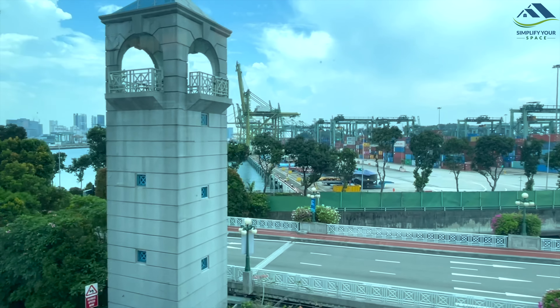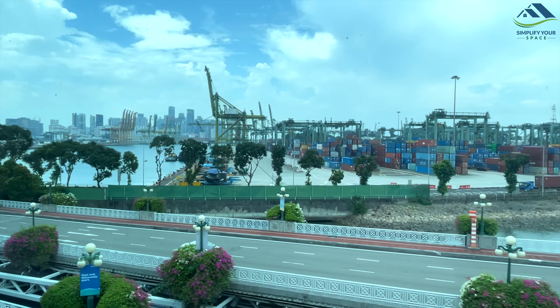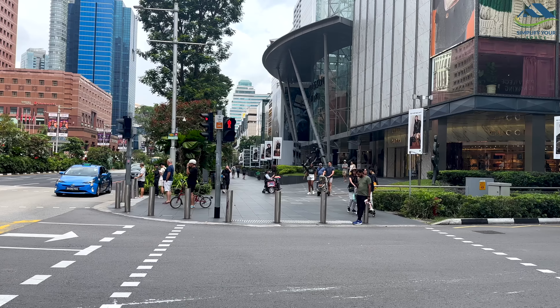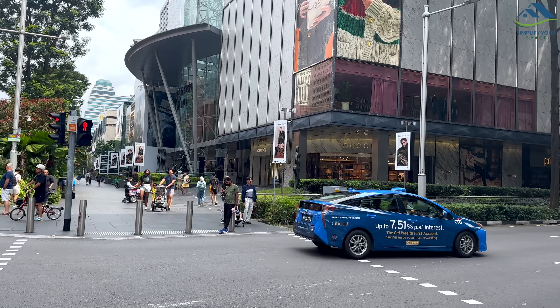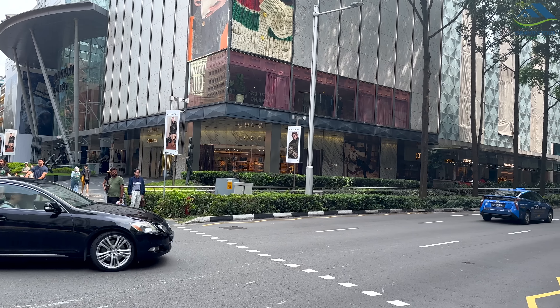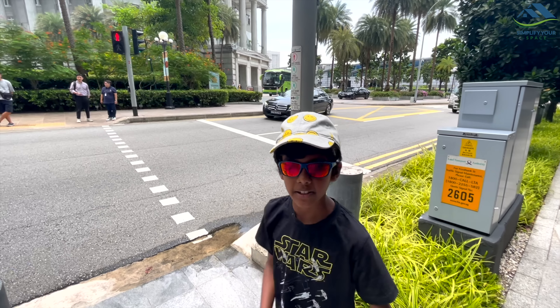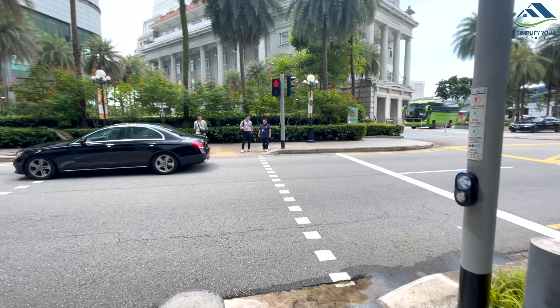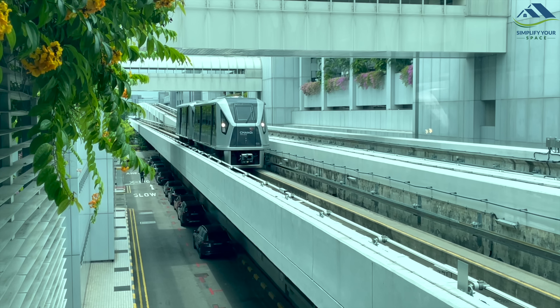What really struck me about Singapore, apart from its attractions, is its cleanliness, well-maintained roads, easy transportation and safety. It's one of the safest countries in the world with almost no crime. Even small shoplifting incidents are well documented and shared publicly to raise awareness. Most MRT stations are connected to malls, making it convenient for shopping while traveling.